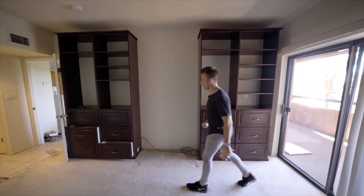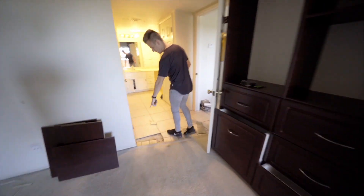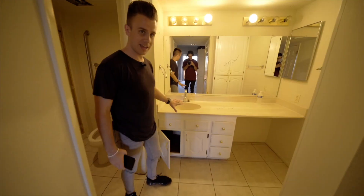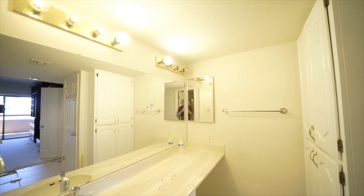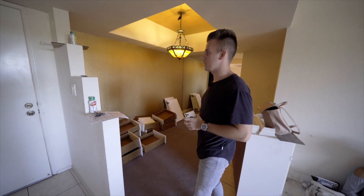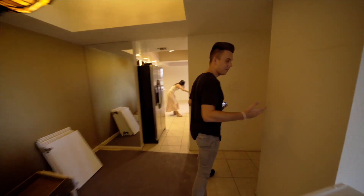We're going to be demoing all of this out. We're going to rip up the tile — as you can see, we already got a little bit of it up to see what it would look like underneath. We're demoing out the entire kitchen and the entire bathroom vanity. We're also demoing this wall right here, which will make it feel like a really open concept. I just want to show you exactly what we're doing so if you ever want to fix and flip a property, you'll know what you're getting yourself into.